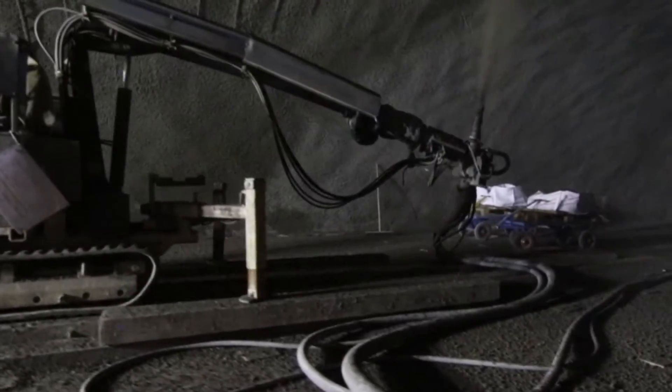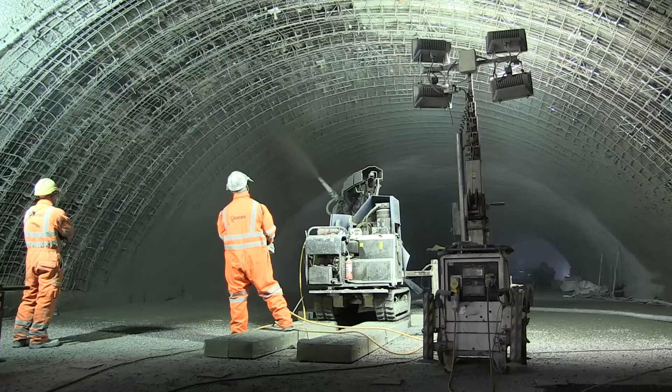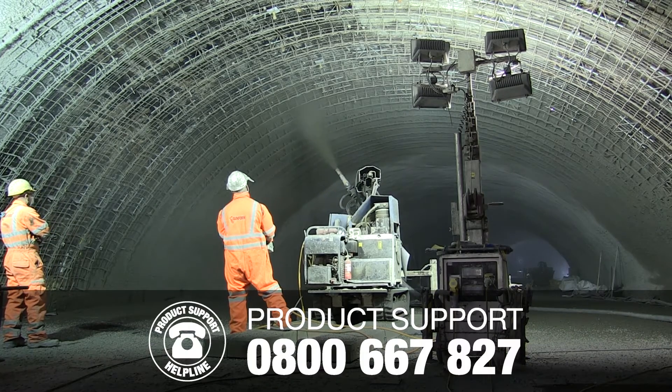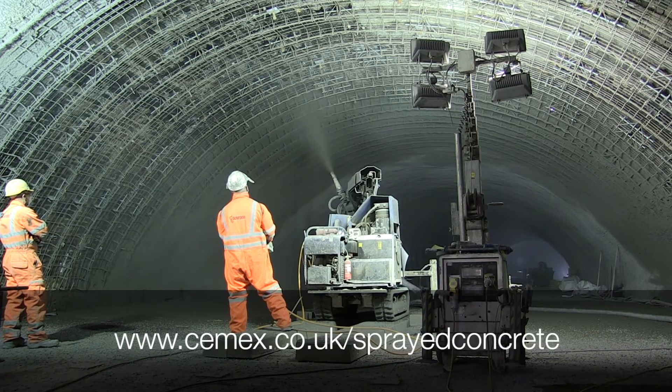If you want to know more about CEMEX sprayed concrete, why not contact our product support helpline on 0800 667 827, or visit cemex.co.uk/sprayed-concrete.